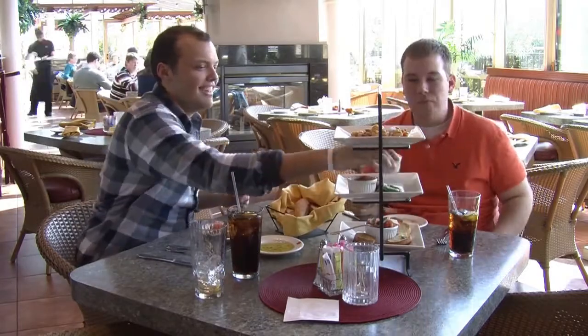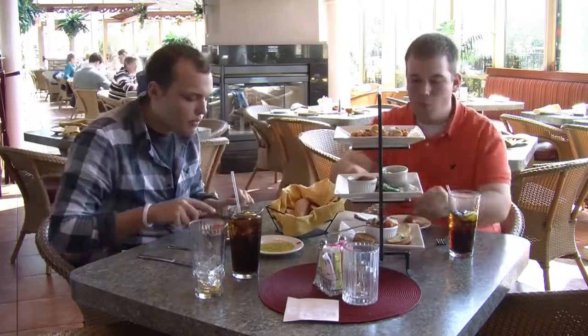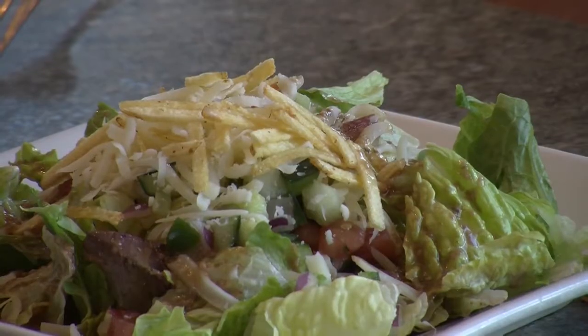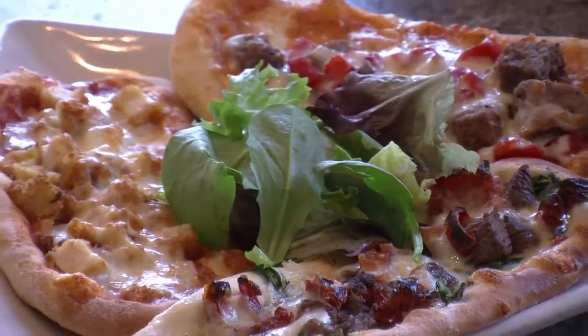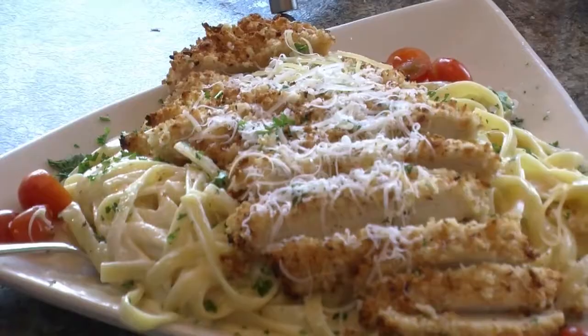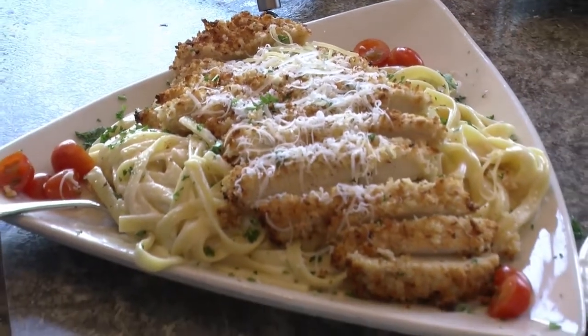We also had the $29.99 four-course Toscani for two, which included salads, a pizza appetizer, two entrees, and desserts.